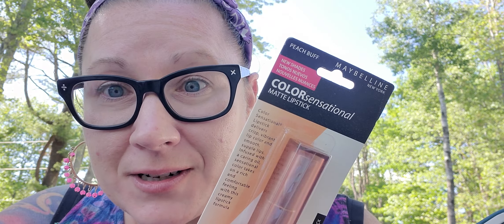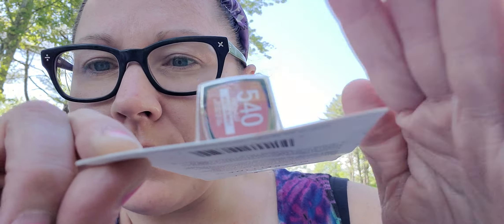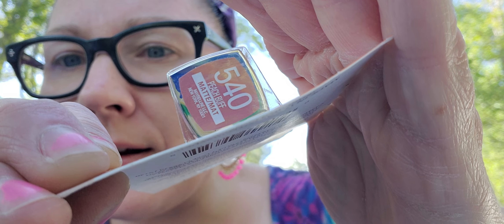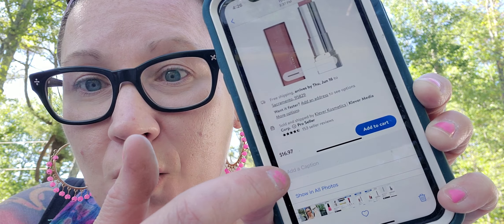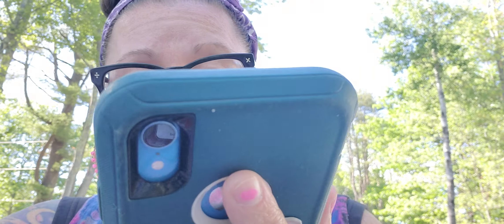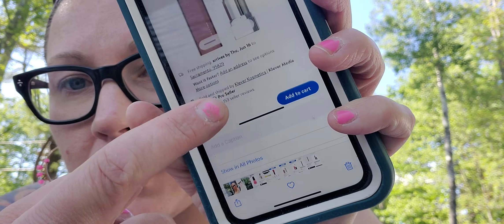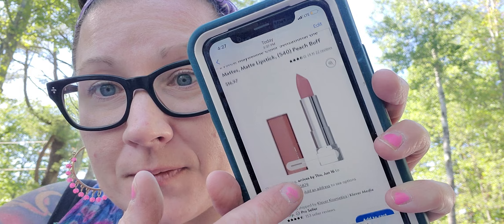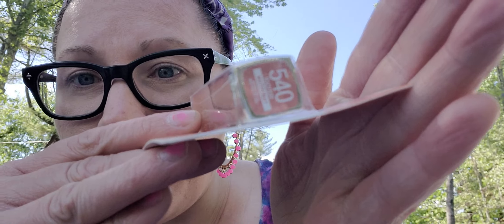I also found this Maybelline Color Sensation called 'Peach Buff' — a really pretty color. I looked it up and this goes for $16.97 on the Walmart website. But I remember now — that was a two-pack: two of those lipsticks for $16.97. That really blew my mind. The peach buff is a shade I normally wouldn't be interested in but I think it's a nice color.